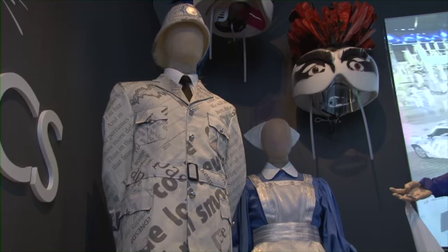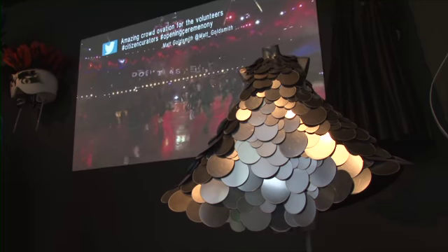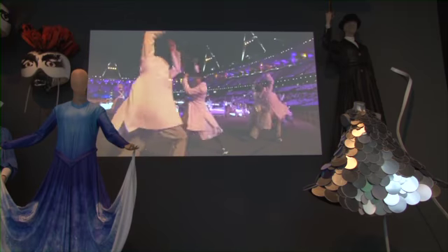But then there's a very nice collection of costumes worn at the opening ceremonies — from the policeman's uniform behind me, the NHS nurse, Mary Poppins, who of course came from the rafters during the opening ceremonies, to a dancer's dress from the Paralympics as well as some of the closing ceremonies.